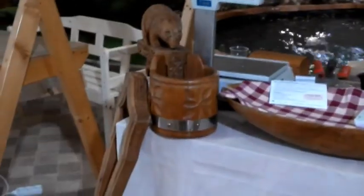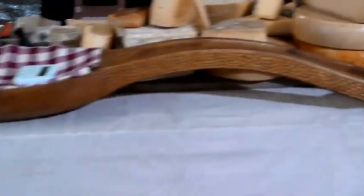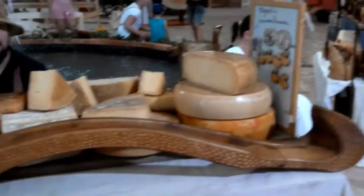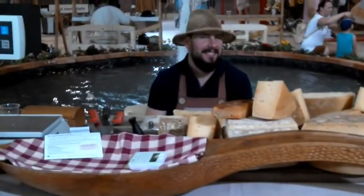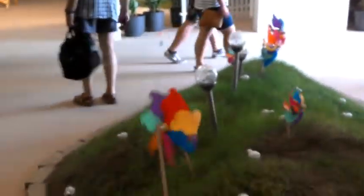And here we have wood. It is made of sand. It also has wind elements and lights.